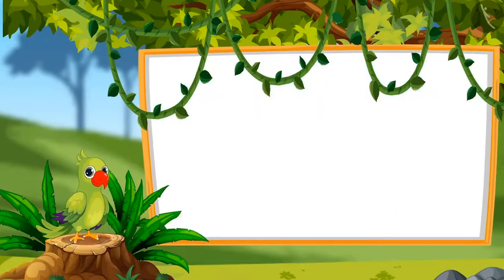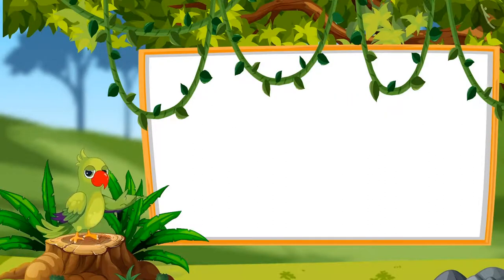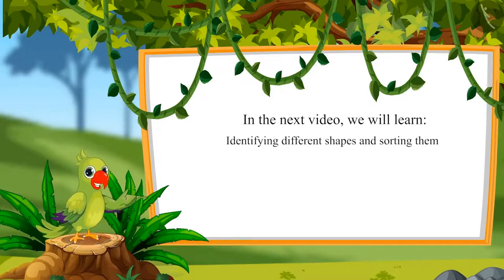Children, that was all for today. In this video, we learned sorting objects by identifying their shape. In the next video, we will learn identifying different shapes and sorting them. Till then, bye children.